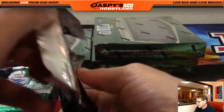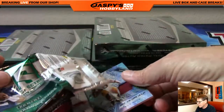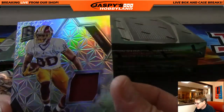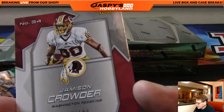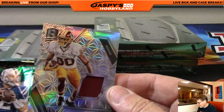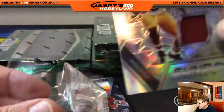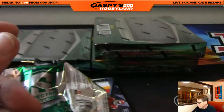We're pulling heat tonight at Jaspi's Hobbyland. Up next, the Redskins — Jameson Crowder, 39 of 199, Redskins. That's Rick T.